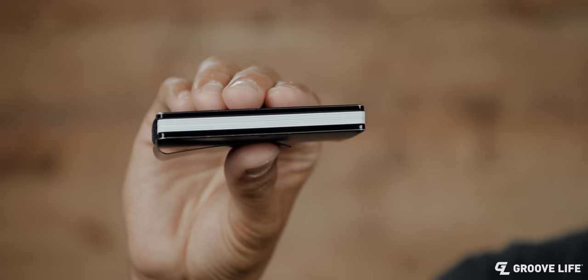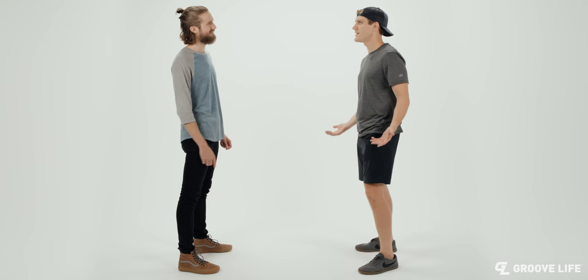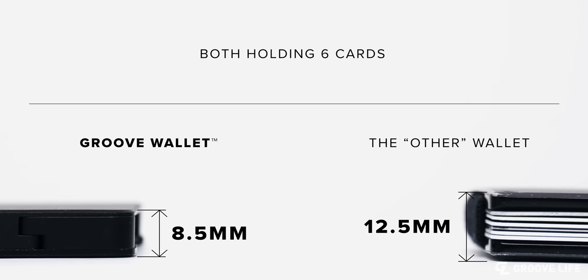So with this epiphany, we went out and bought every wallet on the market and found that a lot of them had problems. We fixed these problems with the design of the Groove Wallet. Popular minimalist wallets look thin, but when you add cards to them, they're not so thin. Is that a brick in your pocket? No, it's my wallet. These types of wallets are much thicker than the new design of the Groove Wallet.